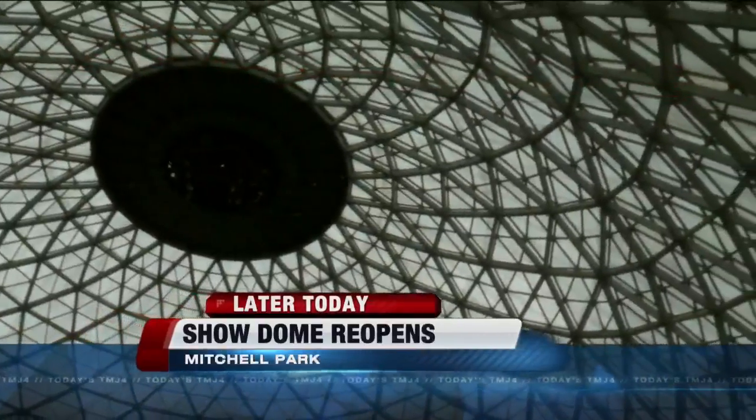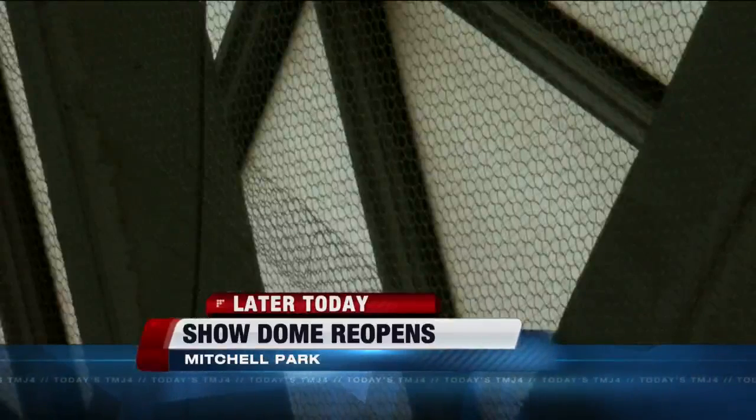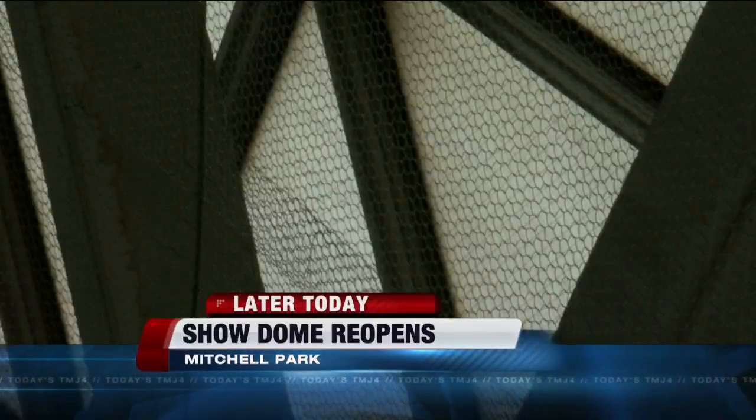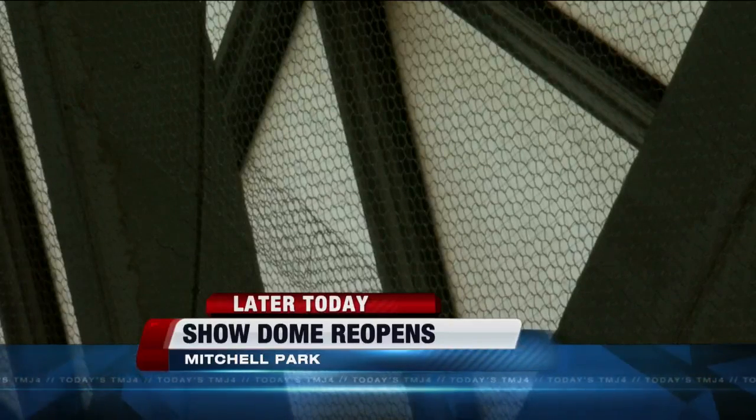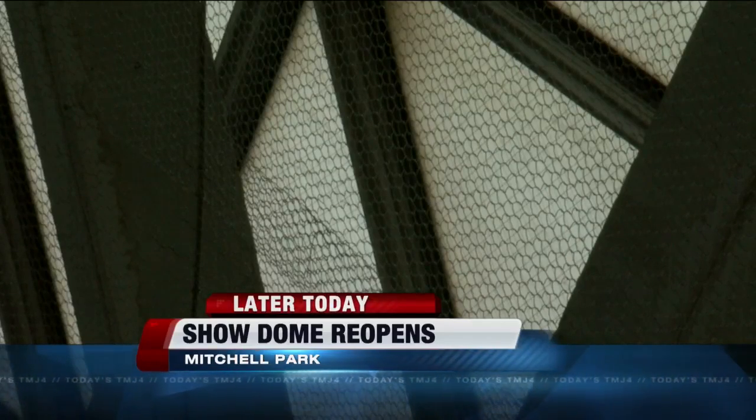The show dome is going to be open from 11 to 5 today, and it'll actually be free to get in. If you venture inside, you may notice that crews have installed some 98 rolls of stainless steel mesh to catch any possible concrete or other falling debris from above. The county approved half a million dollars for that project, which is a short-term fix.